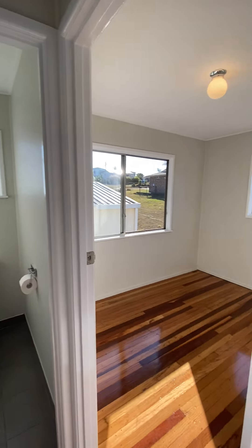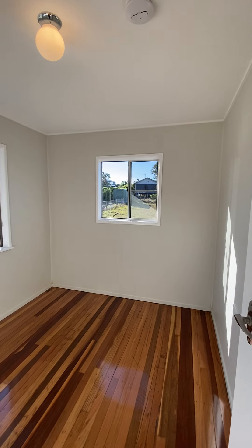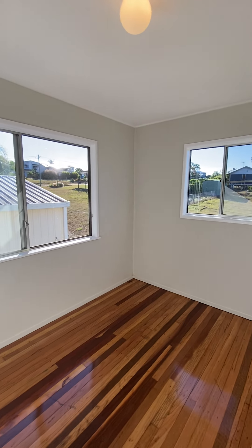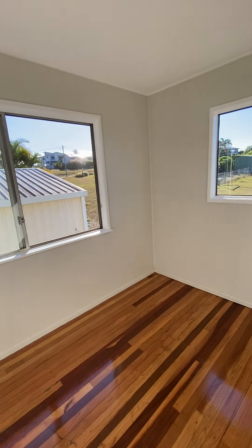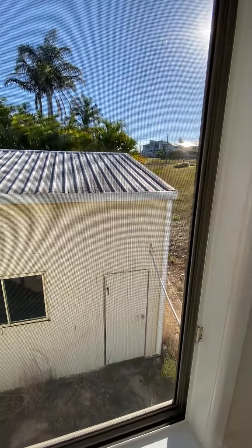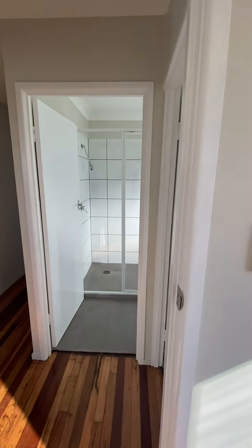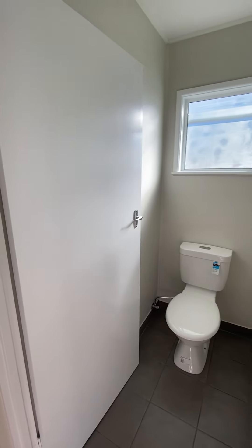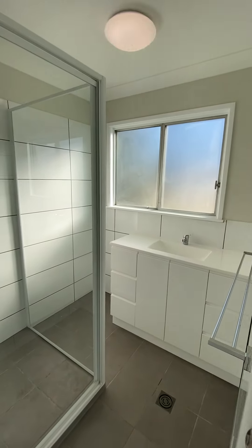Right next door is bedroom 2. This room is 2.4m by 3m. As you can see out the window there, the double-shed. And here are the toilet and the bathroom.